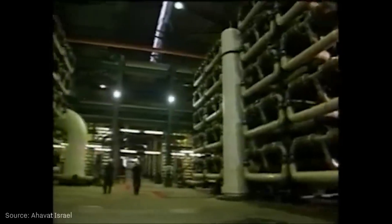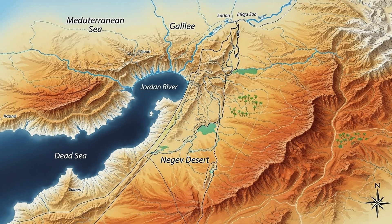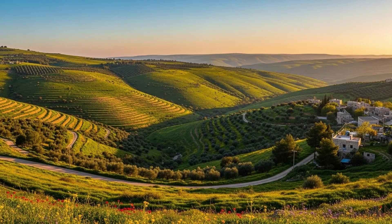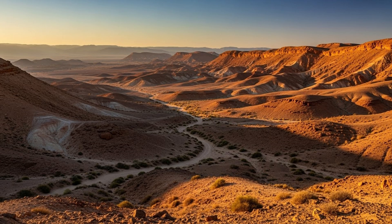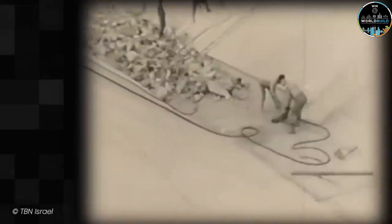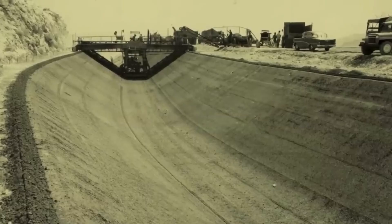The challenges were enormous. First, there was the geography. Israel is a small country, but its terrain is incredibly varied — the Jordan Valley, then the Galilee Hills, then the coastal plain, and finally the Negev Desert. Each region presented its own obstacles. In the mountains, they needed to drill tunnels through hard rock. On the coastal plain, they dealt with sandy soil that could collapse. In the desert, extreme heat complicated the work and increased the risk of evaporation.